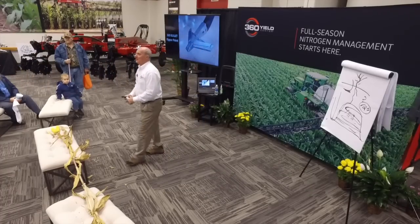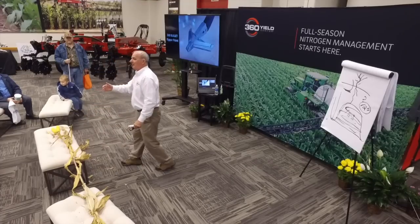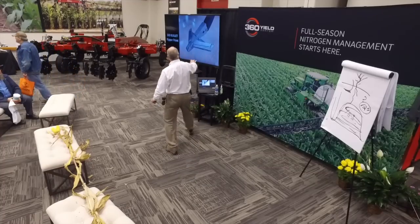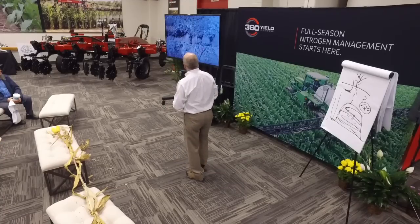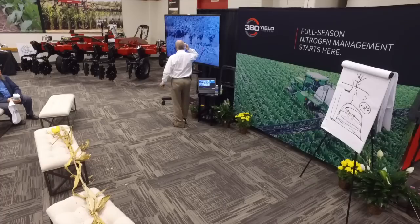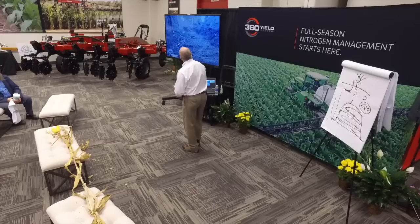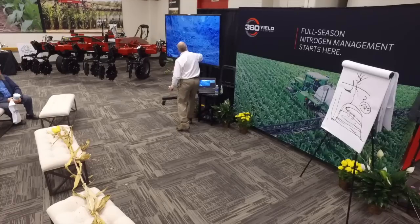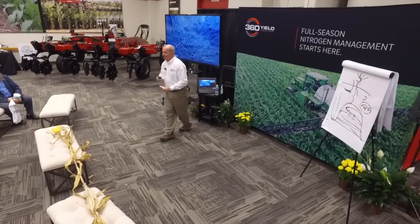If you look at that 3D printer running back there, we figured out that with certain poly we could print a point in about 24 hours, put it in the ground, and study the effect. On this half of the ripper with the bullet point — down 12 inches deep — you can see we've taken care of the mound and created an environment where roots continue to migrate down.